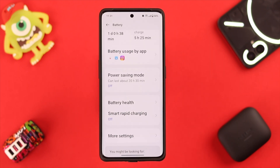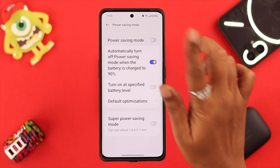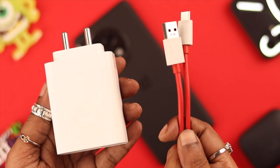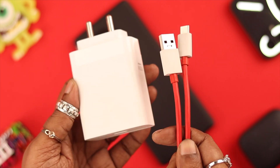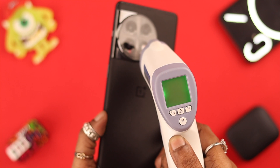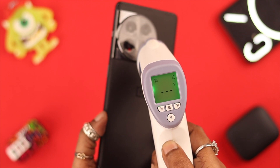Go back, scroll up a bit, and go to power saving mode. If you want, toggle on this mode. Last but not least, we recommend you use the phone's original cable and adapter — try not to use a higher wattage charger than your phone's capacity. If you maintain all these steps, hopefully your overheating issues will reduce significantly.